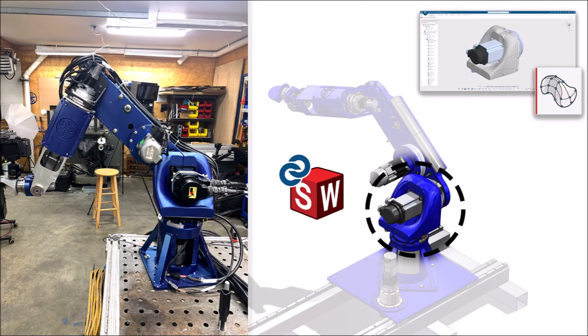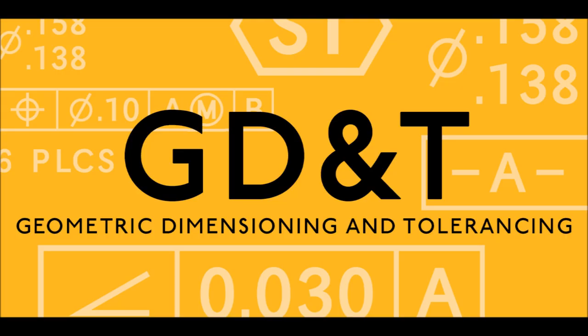The first skill is SOLIDWORKS. SOLIDWORKS is highly used in the robotics industry and is the CAD software that you need to learn.